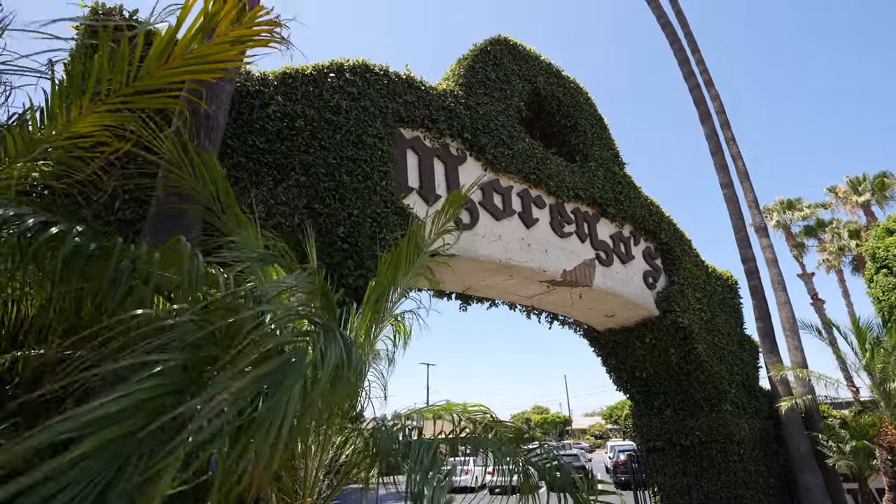Hi everybody and welcome back to our channel. Today we are here in Orange, California and we're on the hunt for some really good Mexican food. And you can see we actually found a great looking spot. This is Moreno's here on Chapman Avenue.